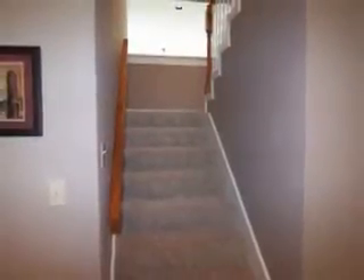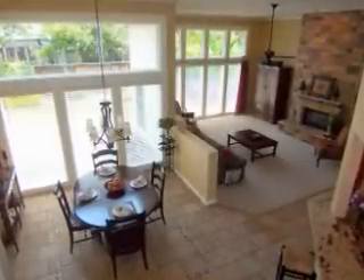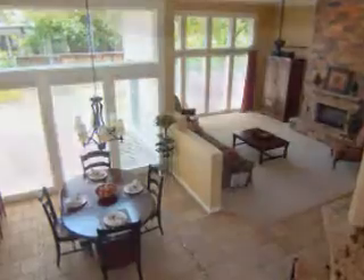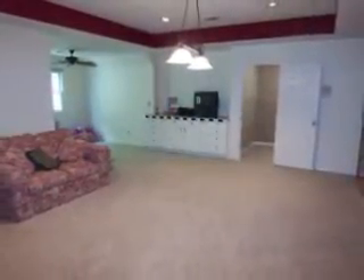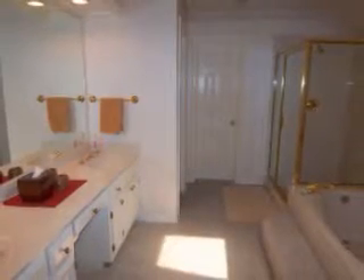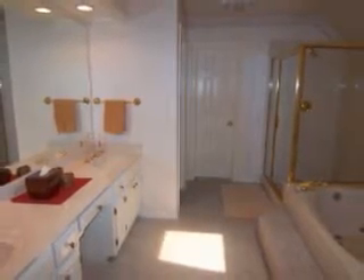Ascending the stairs, you will find a great view of the breakfast nook and family room, a large game room, and a second master suite with a separate tub and shower, completing the upstairs floor plan of this home.